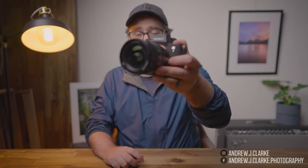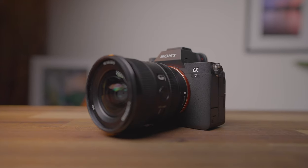Hey everyone, my name is Andrew J. Clark, a landscape photographer from Western Australia, and it's been a little while since my last video. But I've got something pretty exciting for you today — the brand new and long-anticipated A7 Mark IV.